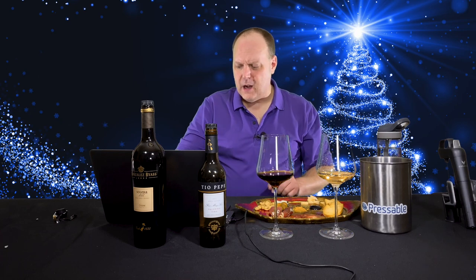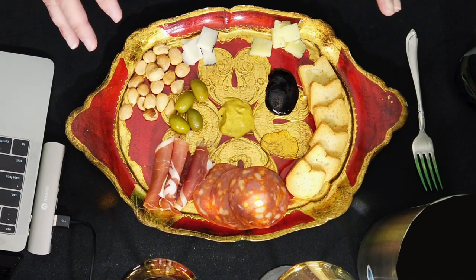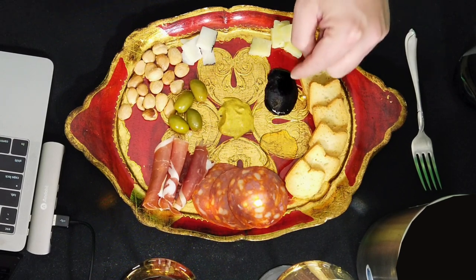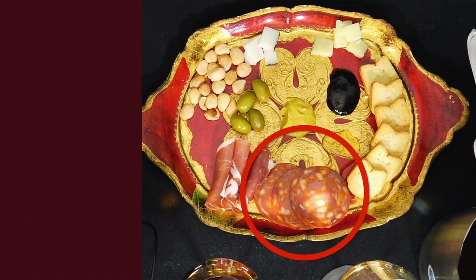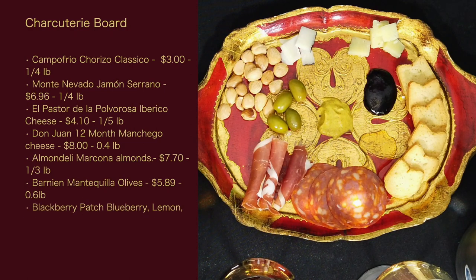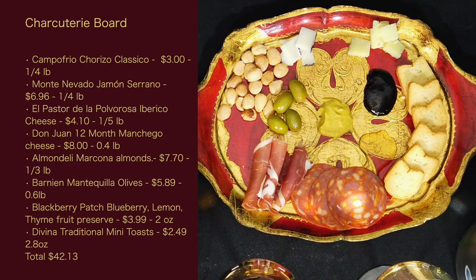So what is on my charcuterie plate? I went to a specialty supermarket in town and bought a bunch of Spanish stuff. A few things are not Spanish — the honey, mustard, jam, and toast. But everything else — the meats, cheeses, olives, and almonds — are all from Spain. We have the Campo Frío Chorizo Clásico, a Spanish pork sausage flavored with paprika, similar to pepperoni which is pork and beef with paprika. I spent $3 on that for a quarter pound.